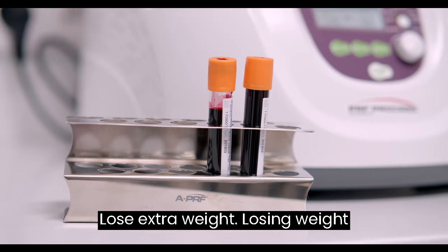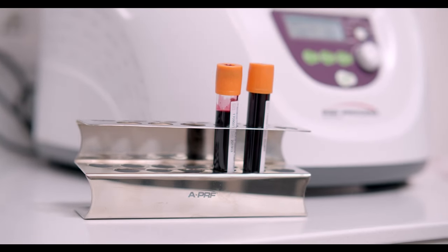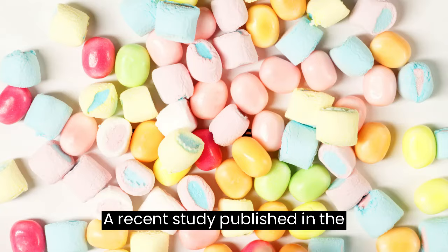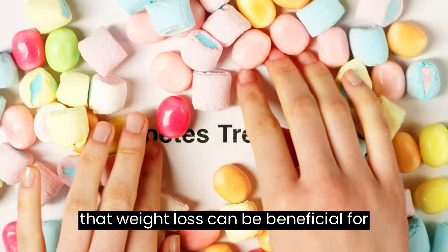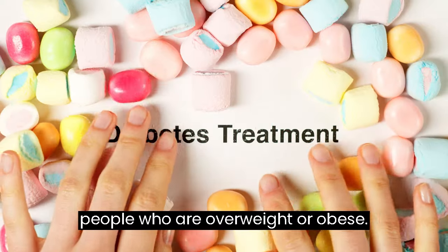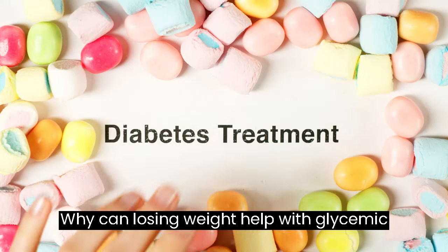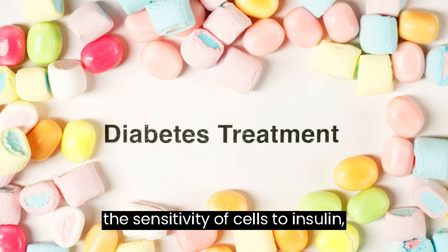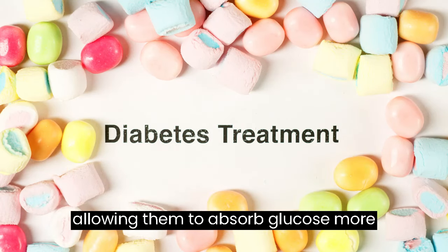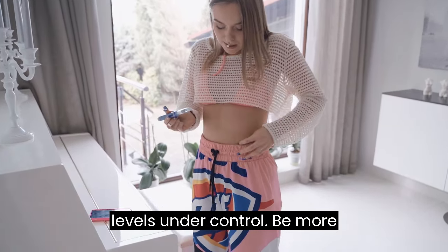Lose Extra Weight. Losing weight reduces the risk of diabetes. A recent study published in the scientific journal PLOS Medicine found that weight loss can be beneficial for people who are overweight or obese. Losing weight can increase the sensitivity of cells to insulin, allowing them to absorb glucose more effectively, which helps keep blood sugar levels under control.